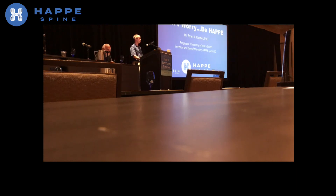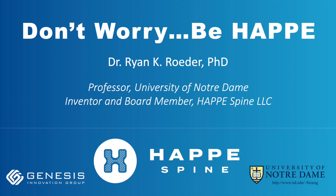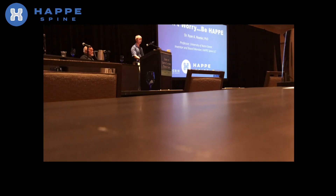My name is Ryan Rader. I'm a professor at the University of Notre Dame. By way of disclosure, I'm a board member of Happy Spine and the primary inventor of our technology. Happy Spine is a spin-out from the Genesis Innovation Group. Our implant technology is wholly owned by Happy Spine but originated in my lab more than a decade ago at the University of Notre Dame. At that time, we were told our technology was going to be too expensive, too difficult to make, and nobody would want it. However, recent developments in the market have set the stage for what we have to offer.